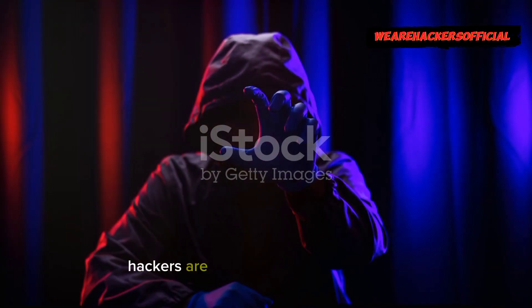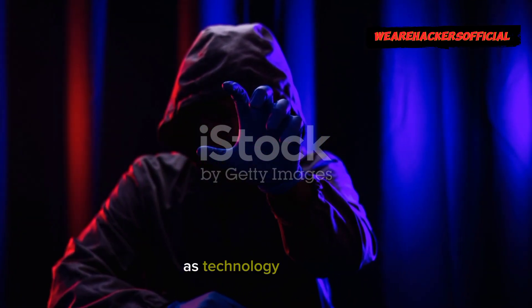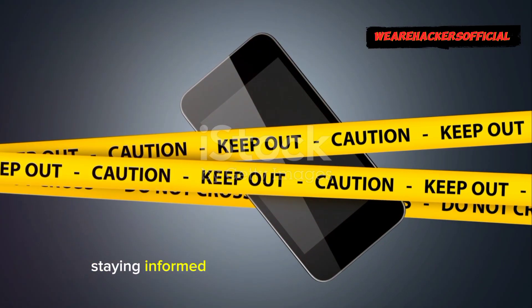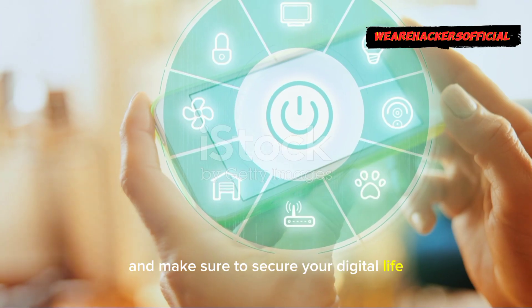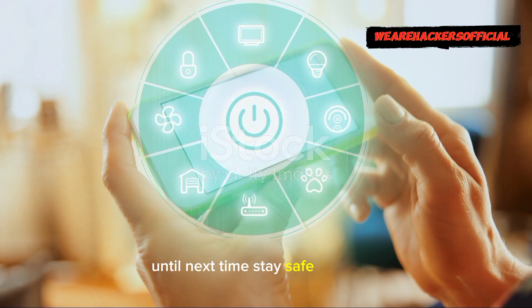Before I wrap up, remember hackers are always evolving their tactics as technology advances. Staying informed and cautious is your best defense. Thanks for tuning in and make sure to secure your digital life. Until next time, stay safe out there.